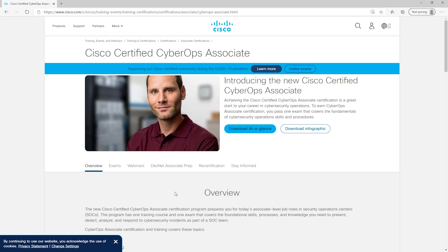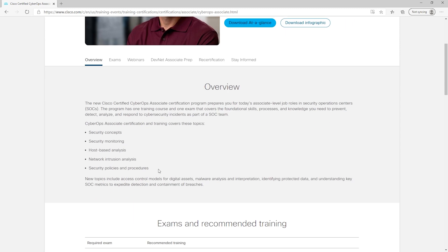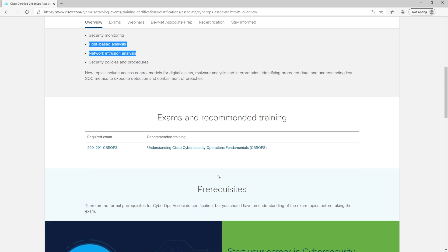The other option for section two is Cisco's CyberOps Associate certification. Cisco is a major player in the networking space and within the last few years they've started to expand and add cybersecurity operations certifications. This is the Cisco Certified CyberOps Associate web page — a relatively new certification really focused at the analyst or security operations staff member. Scrolling down, you can start learning what it teaches: network intrusion analysis, host-based analysis, security monitoring — very security operations centric.